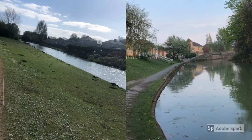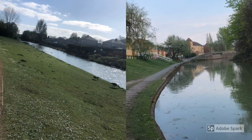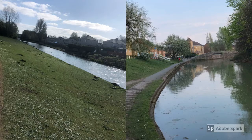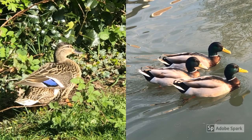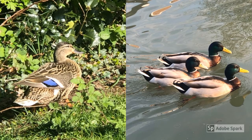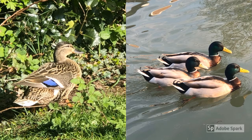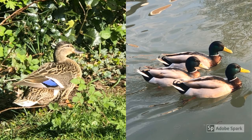These photos have been sent in by Harry in year seven. He's lucky enough to live near a canal and he often cycles along there as part of his daily exercise. Harry also sent in these photos of mallards — you can see the female on the left and three brightly coloured males on the right. The canal is often a wonderful place to see all sorts of wildlife and we'll be doing a feature on canals in a future episode.